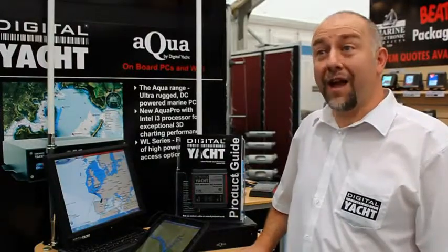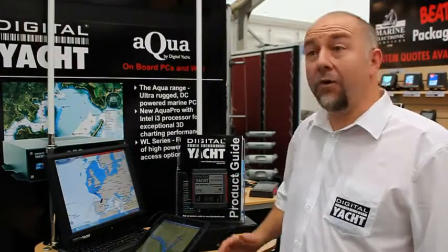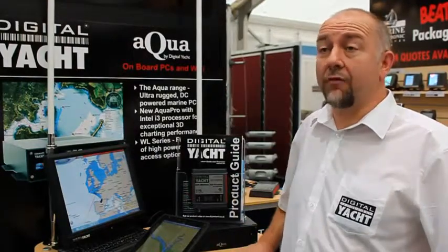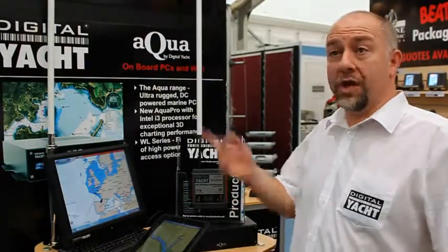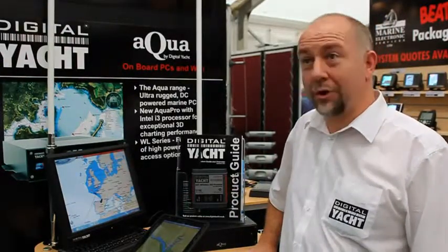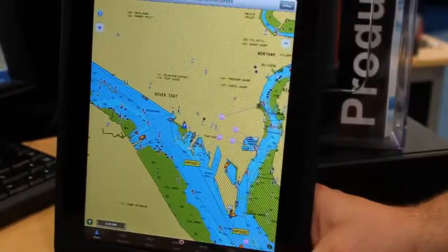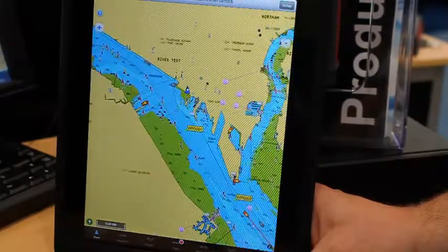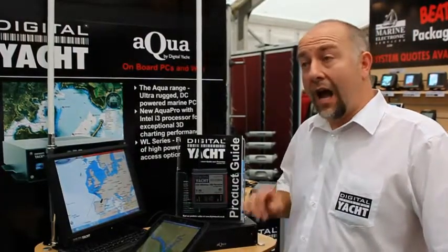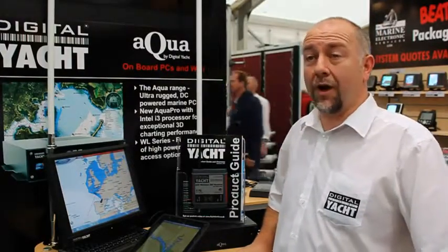iAIS is the first AIS receiver that can actually wirelessly transmit AIS data, so any phone, iPad, or iTouch can wirelessly connect to the iAIS and receive live AIS data of all the ships in the surrounding area. It's a two-channel AIS receiver which creates a little internal Wi-Fi hotspot. You just connect to it like any wireless hotspot — select it in the list and within a few seconds you're connected and you'll start to get data wirelessly into your iPad or iPhone.